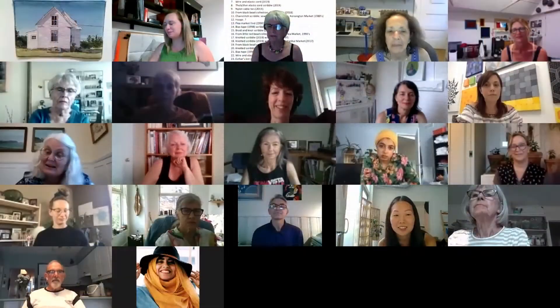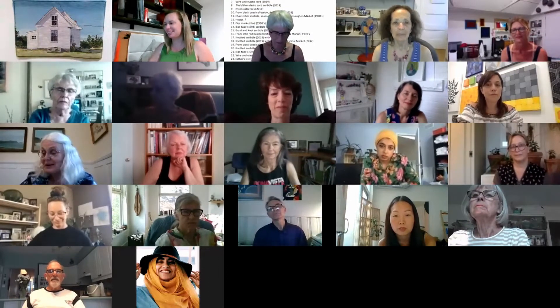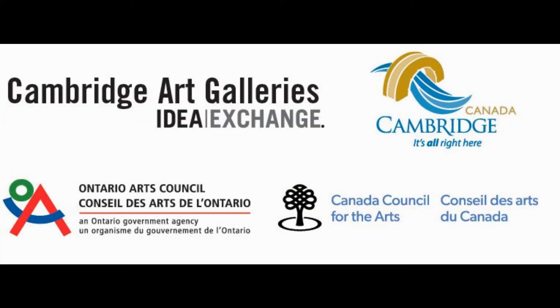I think most of my rugs are story rugs and I'm glad the show is up. I hope to see it in person soon. Thank you. Thank you, Trish — we hope to see you in person at the gallery as well.